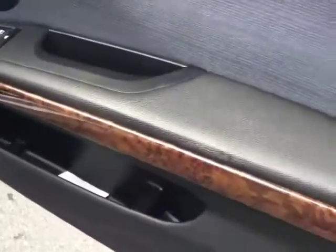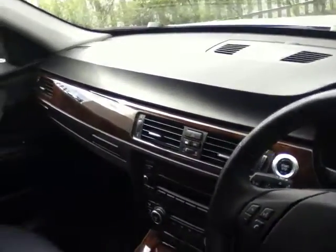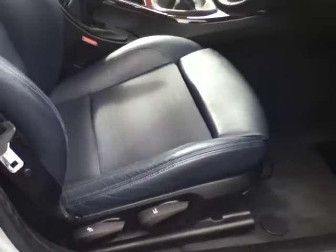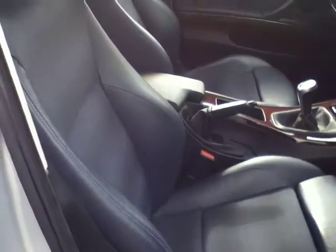As we move to the front, the car has a beautiful burr walnut trim which goes around from the doors onto the dash, as you can see. The front seats are sport seats with additional leg support and also additional comfort support around the sides.